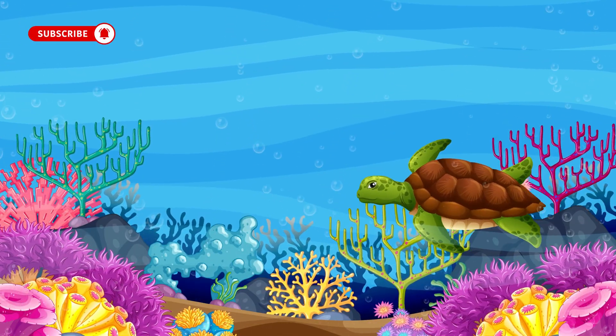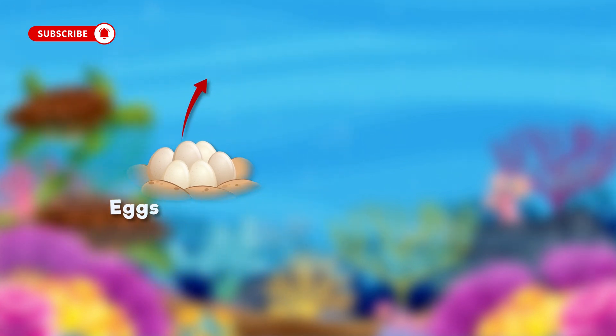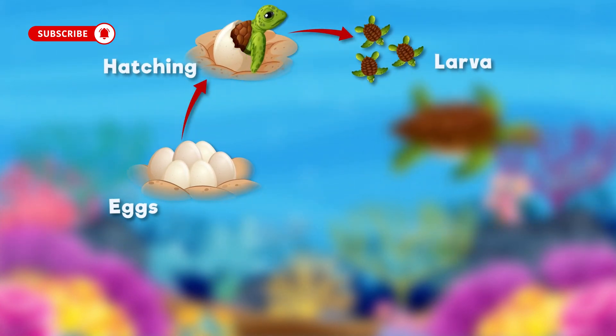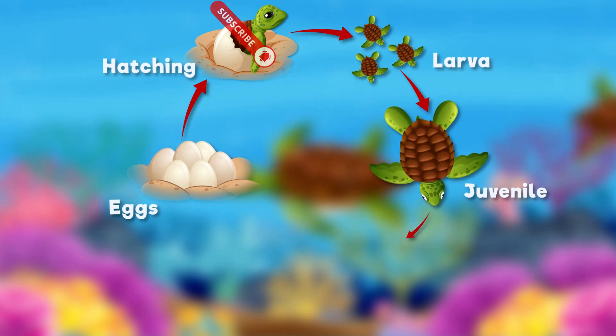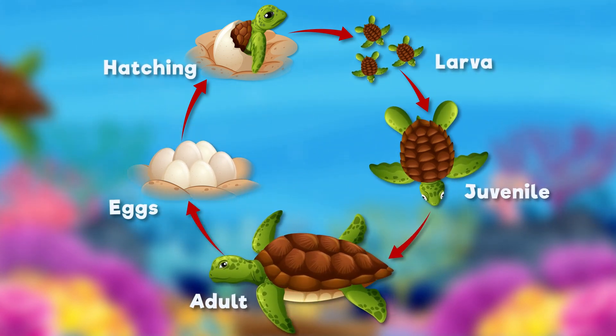Hey there, nature explorers. Have you ever wondered how a tiny turtle egg becomes a grown-up turtle swimming in the ocean? Today we're diving into the incredible life cycle of a turtle, from eggs in the sand to majestic swimmers in the sea. Let's begin.